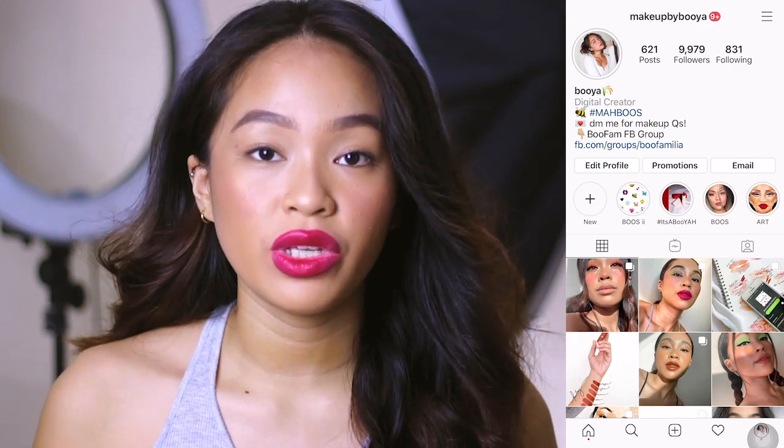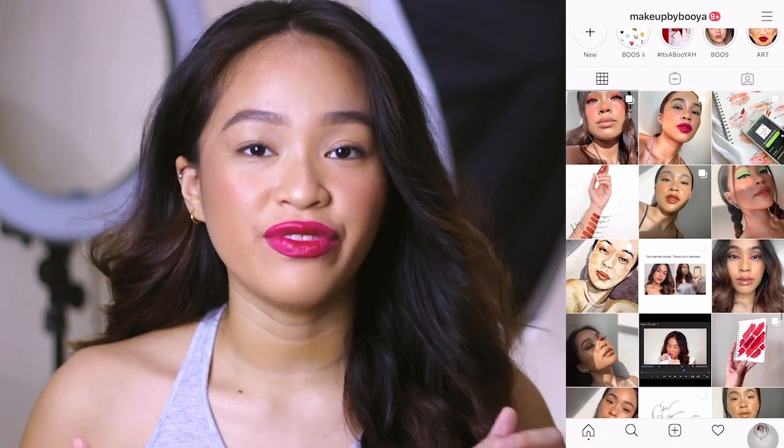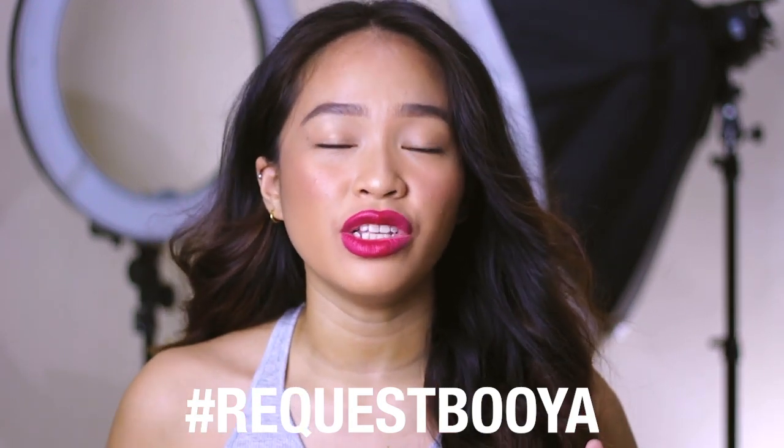Also guys, if you have makeup or beauty questions for me, or even questions about this specific product, you can always message me on my Instagram account — it's at Makeup by Booya. My DM is open 24-7 for any beauty questions. Lastly, if you have any video requests — tutorials, makeup reviews — just comment them in the comment section below with the hashtag request Booya, para makita ko agad yung mga requests ninyo.